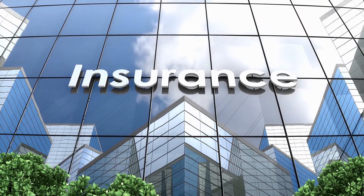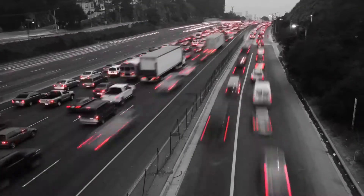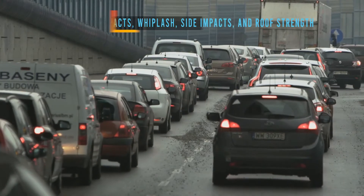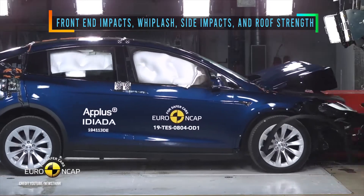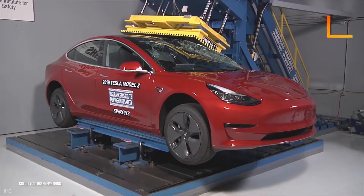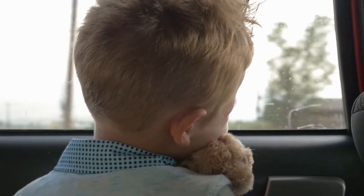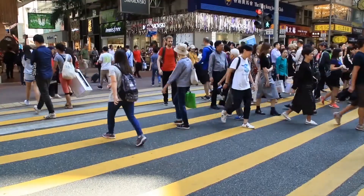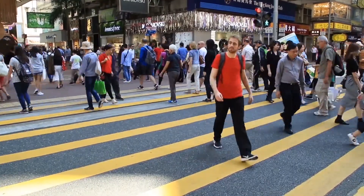When insurance companies and road safety regulators test cars, they typically have six main categories they test. Three of them include three different kinds of front-end impacts, whiplash, side impacts, and roof strength in case the car topples over. The aim is to ensure the car protects adults and children, see how it treats vulnerable road users like pedestrians, and check the safety assists.